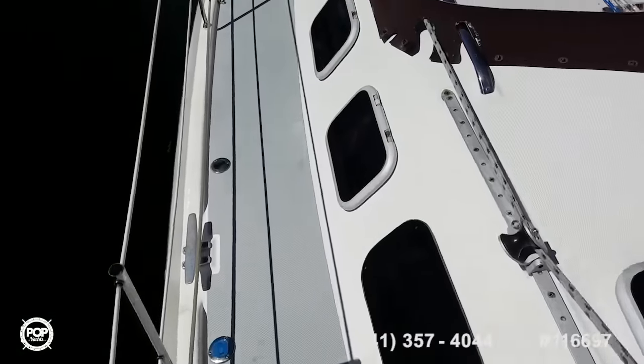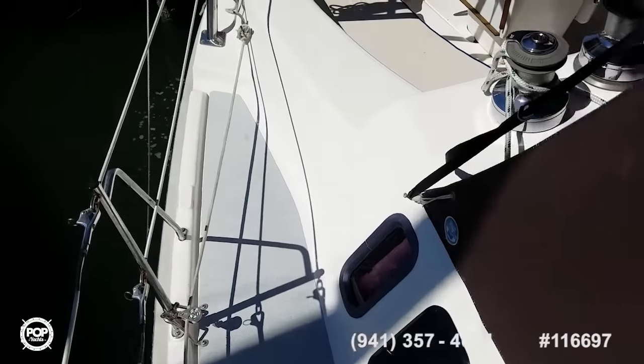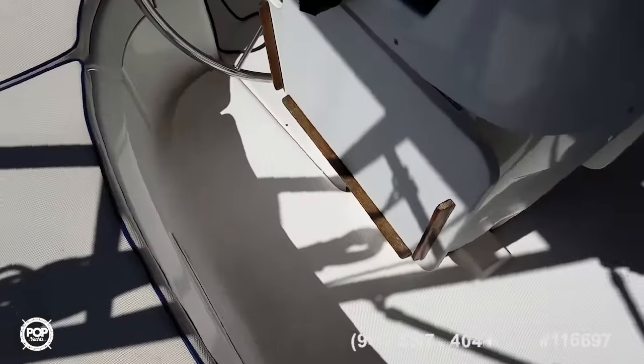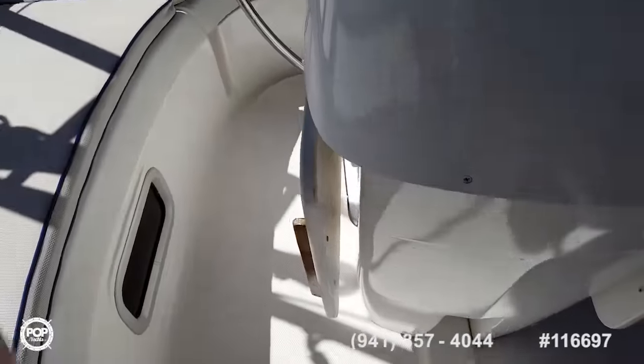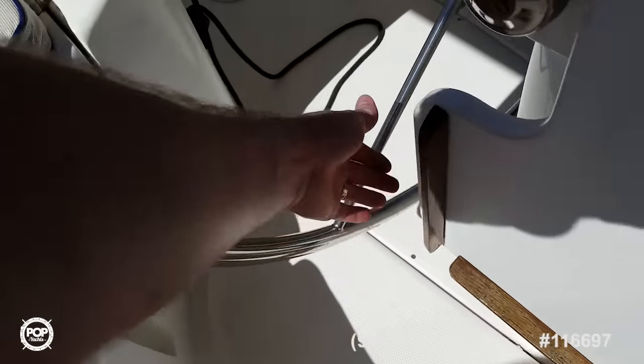This holds a total of 200 gallons of fresh water. You've got 100 gallons of fuel — tons of range on that. And then two 12-gallon black water tanks.